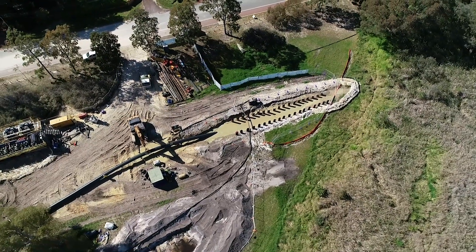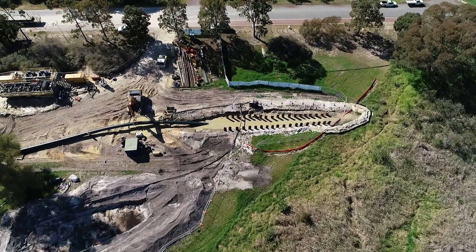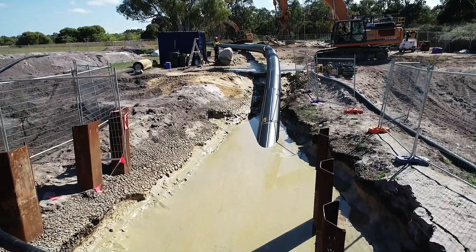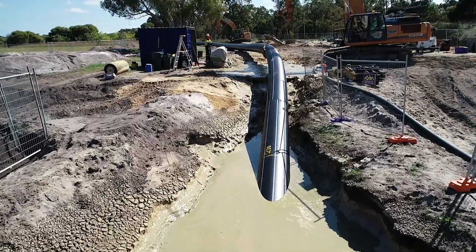The DN 800 millimetre pipe must withstand both internal and external pressures, as well as the higher tensile forces applied during pullback. With bore lengths of up to 1,300 metres, a high wall thickness of more than 90 millimetres was required.